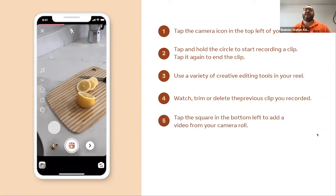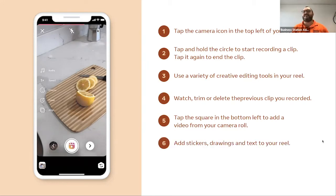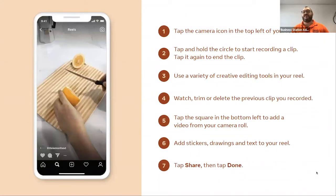You can tap the square in the bottom left to add a video you've already taken — from your camera roll, something funny from three months ago, content you've already done in TikTok, edited in Adobe Premiere, or shot on your phone's camera. You can pick those up and use them in an Instagram Reel. Then add stickers, motion effects, drawings, change colors, and add text. Share it and it goes to the world of Instagram, appearing both in the Instagram feed and in Instagram Stories.